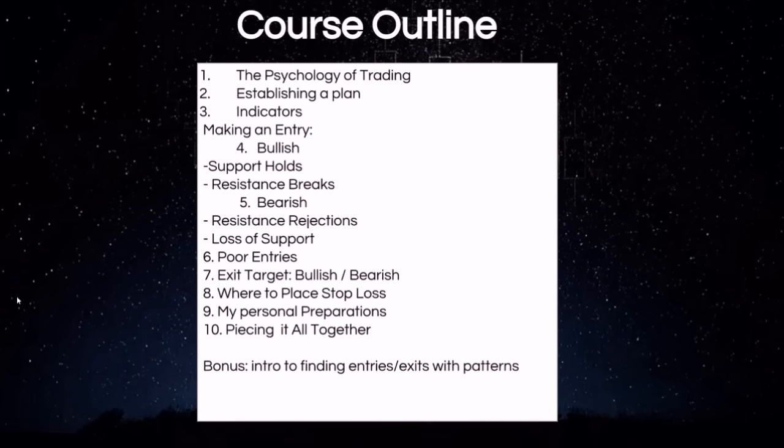As a bonus, we also include a lot of information on finding entries and exits utilizing patterns, and you can find these patterns on every time frame, on pretty much any stock and commodity trading, and certainly being able to recognize those patterns can give you an edge as well. It's an introductory level course, so if you are new to technical analysis and feeling a little bit overwhelmed, then this course is for you. I appreciate you watching.